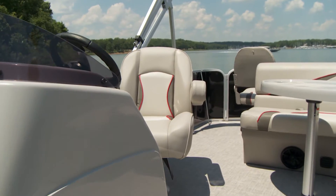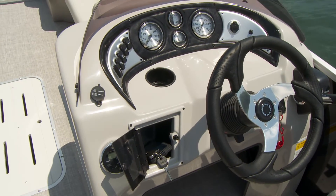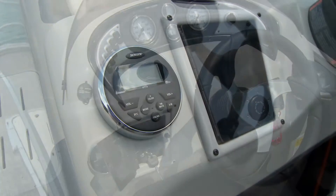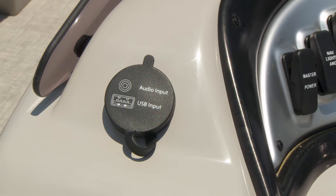The helm area is a true command central for the captain of the craft. Quality Faria gauges are set into a molded dash and Jensen stereo controls are close at hand with easy access audio inputs.